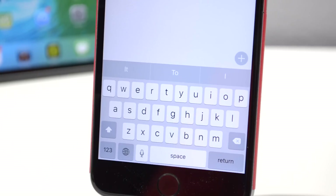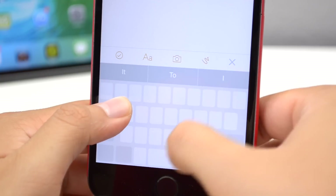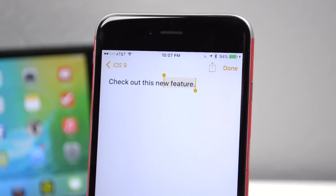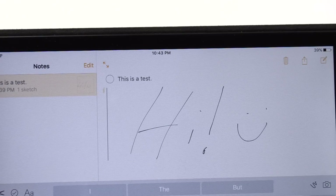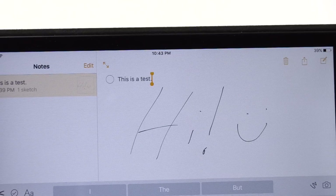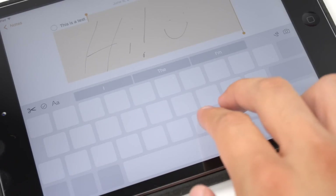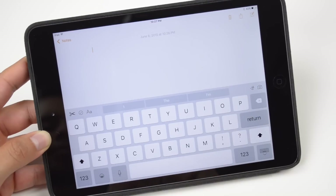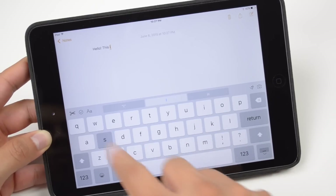Another welcome feature is easy text selection. Instead of tapping very precisely near a word you want to edit, placing two fingers on your keyboard turns it into a trackpad, letting you move the cursor around freely. Swiping left or right with two fingers scrolls through your text, while moving up or down highlights text so you can copy and paste it — making editing much easier. On the iPad, the keyboard also got an improvement, giving you a shortcut bar at the top with your tools and word suggestions, instead of on the sides of the keyboard.